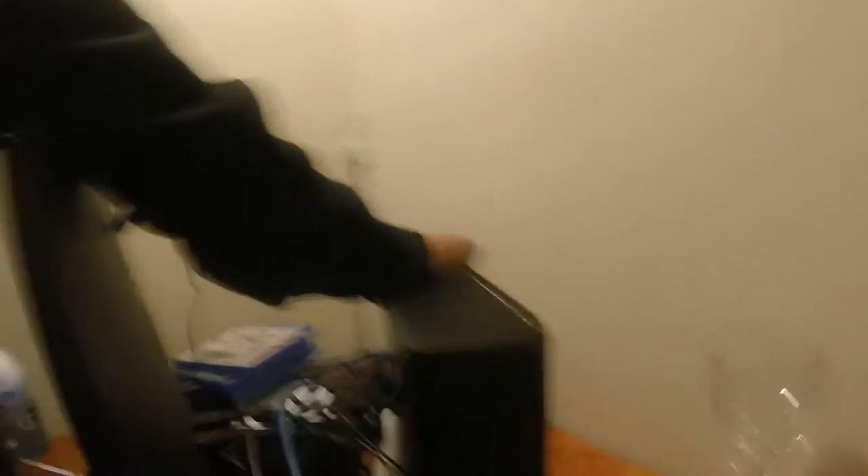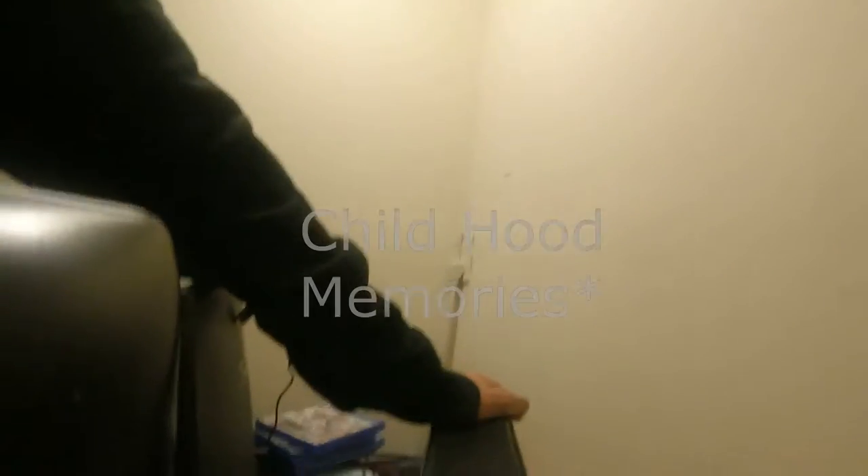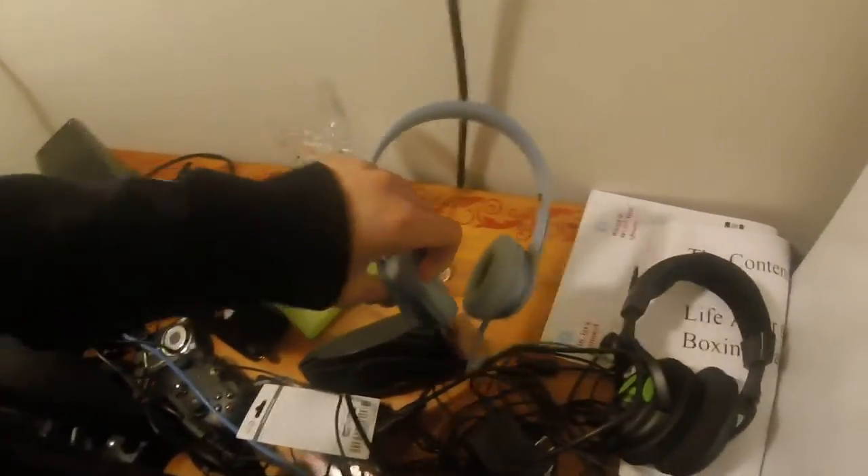Even though it's all plugged in and doesn't work, I'm never giving this away. Like, this Xbox is my girl — all my memories happened on this one. This Xbox represents like two years of my life, so I'm not giving that away.